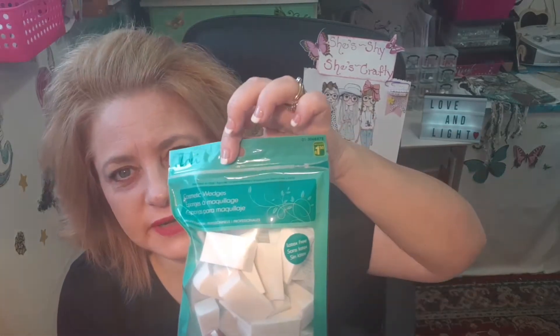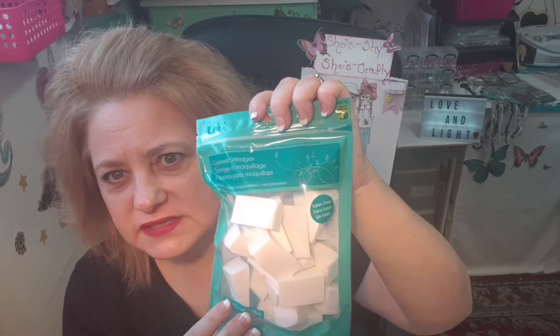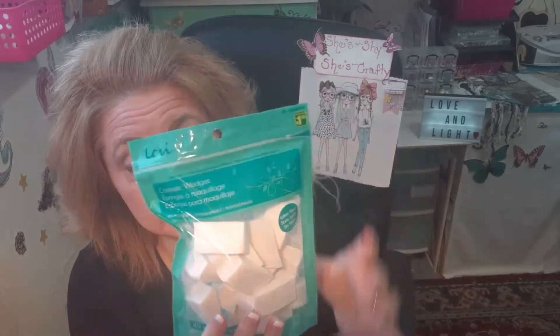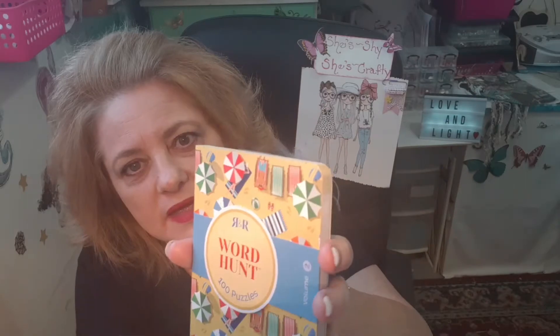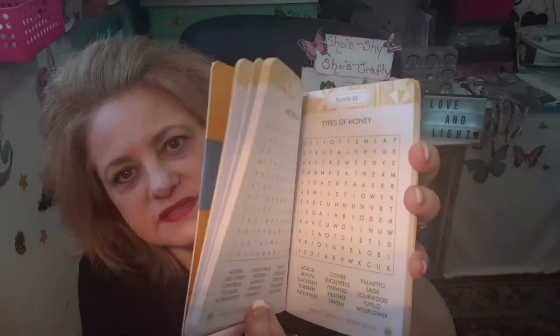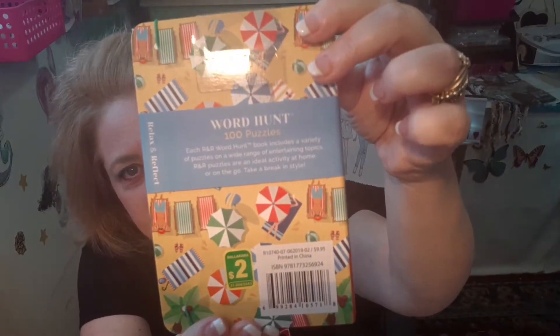The first thing I got was these cosmetic sponges for $1.50, and I don't use these for cosmetics — I use these in my craft room for inking and other stuff. They come really, really handy in the craft room and I use a lot of these. Then I grabbed this little word hunt book with a hundred puzzles inside — little word search puzzles — and it was $2.00 at Dollarama.